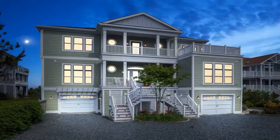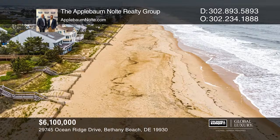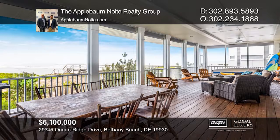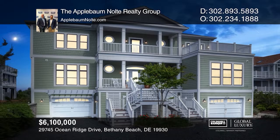Enjoy unbelievable oceanfront living in this luxurious six-bedroom home located in the gated community of Ocean Ridge. Boasting over 6,000 square feet of living space, this home offers unobstructed views of North Bethany Beach. The main level living area has full-view doors and windows looking through the enclosed full-length deck to the scenic Atlantic Ocean. Delight in the view from the amazing master suite that includes access to an open-air deck and an incredible spa-like bath. Don't miss the opportunity to own this six-years-young home, built with care and attention to detail. Plan a tour with the Applebaum Nolte Realty Group today.